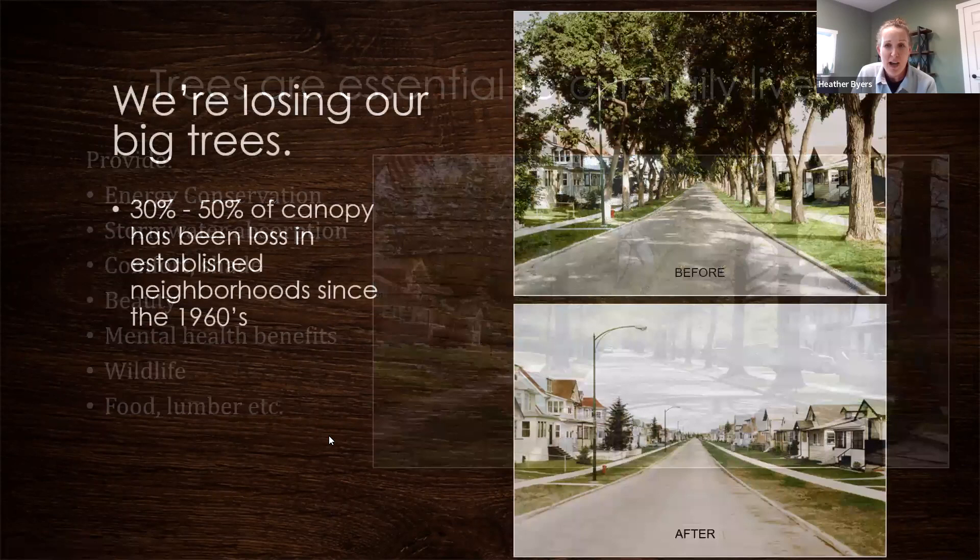Unfortunately, we are losing our big trees. Since the 1960s, 30 to 50 percent of canopy has been lost in established neighborhoods. Dutch elm disease wiped out whole streets of beautiful American elm in the 80s and 90s, and we're getting a second wave with our ash trees and the emerald ash borer. This has taught us the importance of large maturing shade trees and highlights how critical diversity is within community and rural trees.